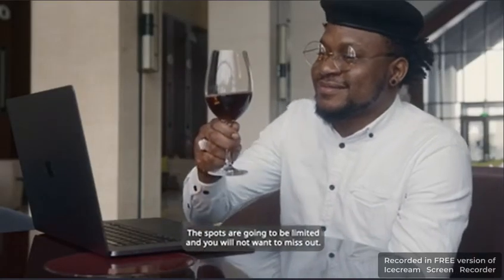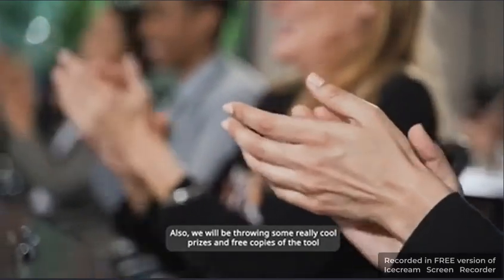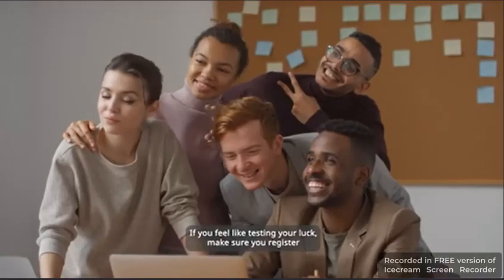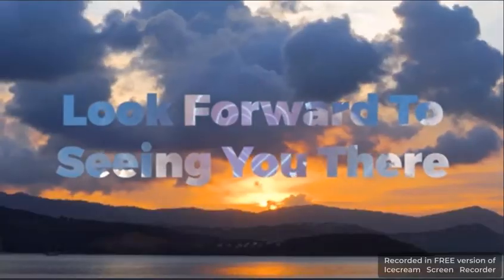The spots are going to be limited and you will not want to miss out. We will also be giving away several really cool prizes and free copies of the tool for a few lucky winners. If you feel like testing your luck, make sure you register and attend the live session. This is Neil Lepia and I look forward to seeing you there.